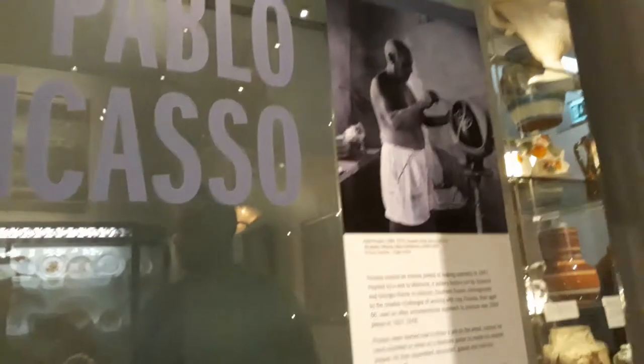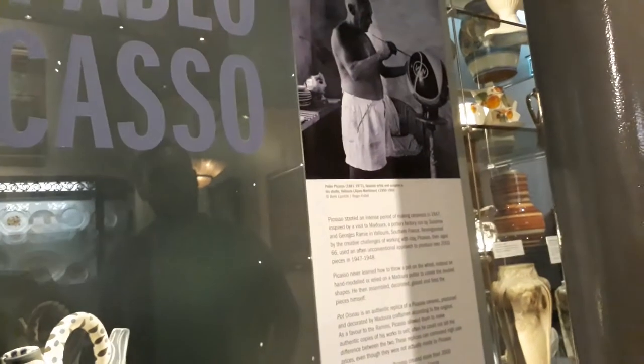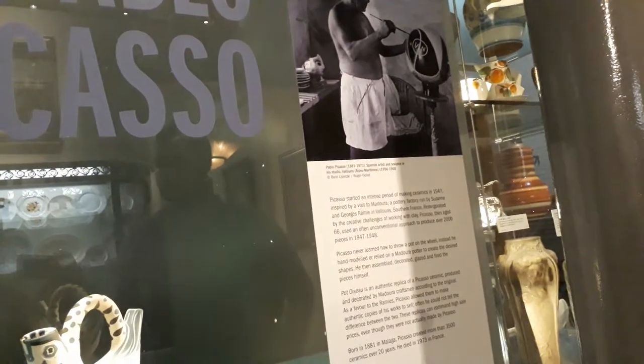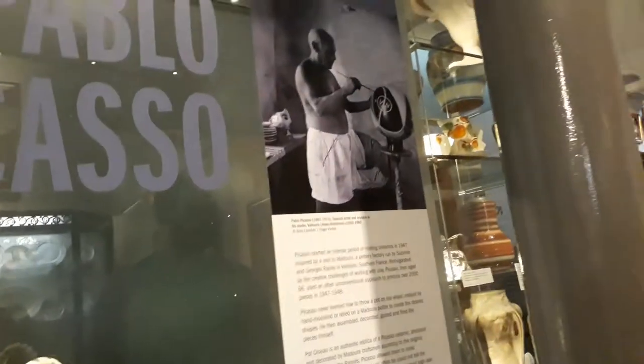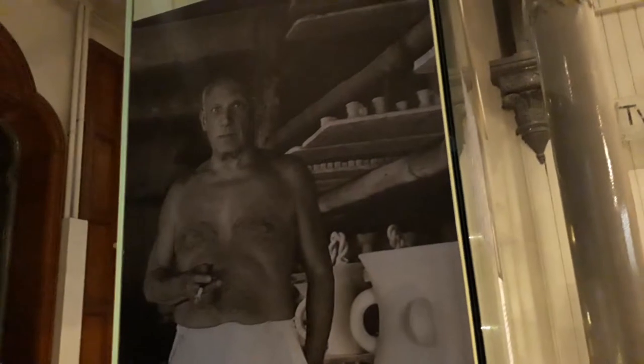I've always admired Pablo Picasso for his artistic intent and what he meant behind his art, and his integrity towards his artistic message. But it's just really strange because he basically looks like a slightly more rotund version of my maternal grandfather.